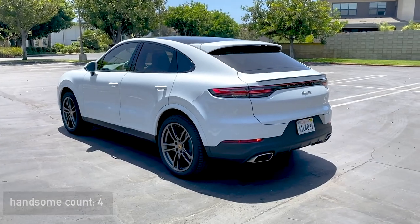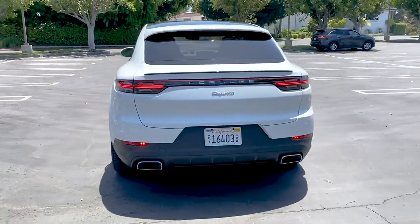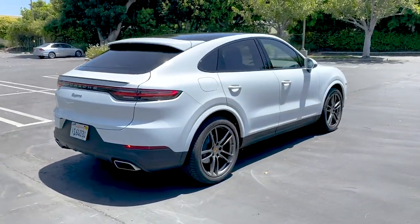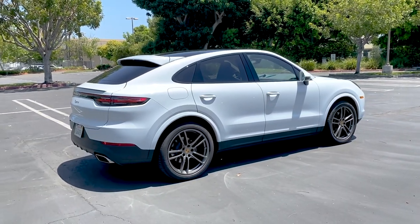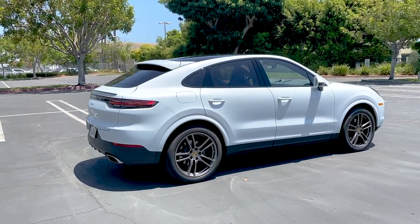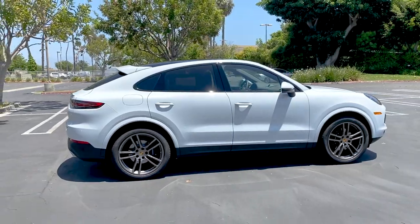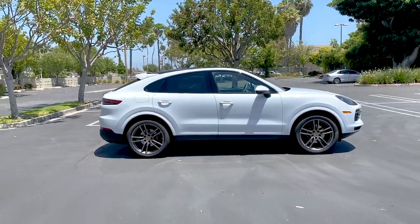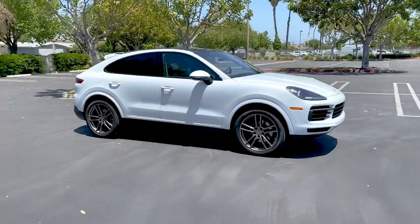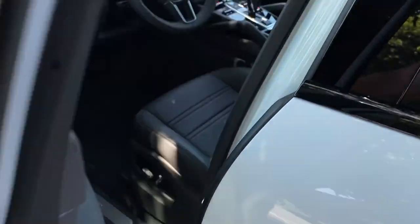It's so strange for me to say, because my favorite thing is to mock the SUV coupe segment — and here's one that I could actually justify paying more for the style. Of course, the practical elements are not as generous as the standard Cayenne, but from a design approach, it already gets a thumbs up. Now let's get to the interior.